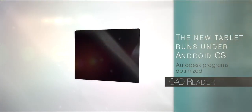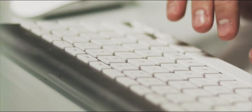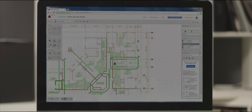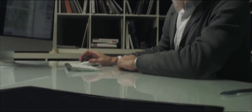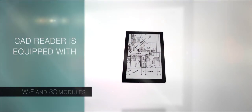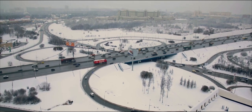The new tablet runs under the Android operating system and is optimized for Autodesk programs. Imagine the project needs any improvements — while the architect is editing drawings, an engineer at the construction facility sees incoming updates. CAD Reader is equipped with Wi-Fi and 3G modules, which allow monitoring the project from any point in the world.